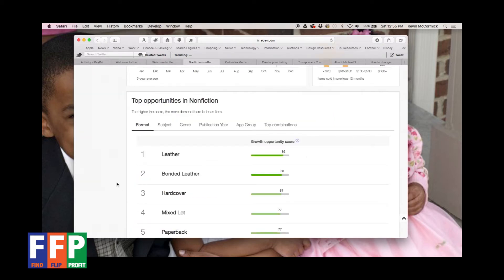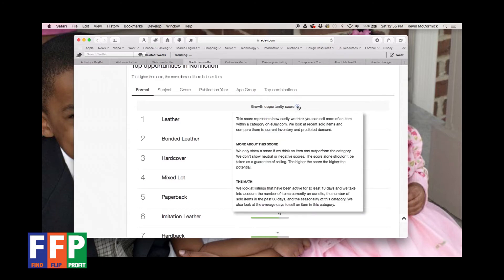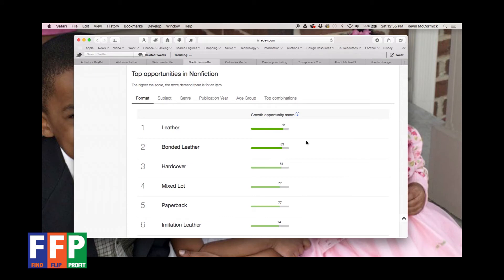The top opportunities by format — leather, hardcover, softcover — show that leather-bound books have the biggest growth opportunity score. If you click the little 'i', it tells you how eBay thinks you can sell more of an item within that specific category. They look at previous items sold and compare to what's currently in eBay's inventory from sellers. If they think an item can outperform the category, they show a score — the higher the score, the higher the potential.